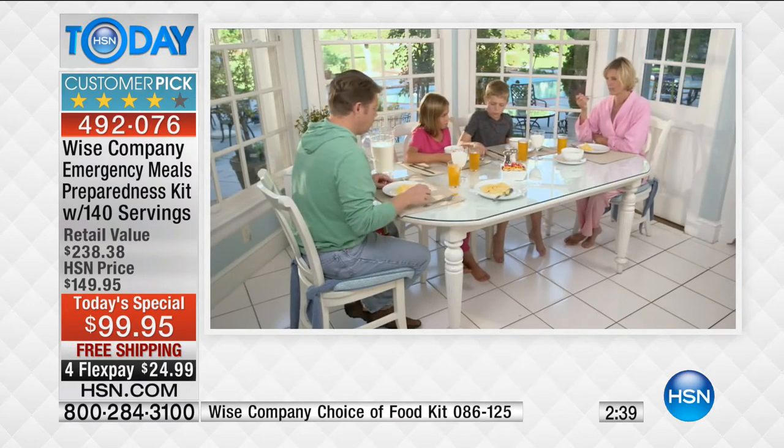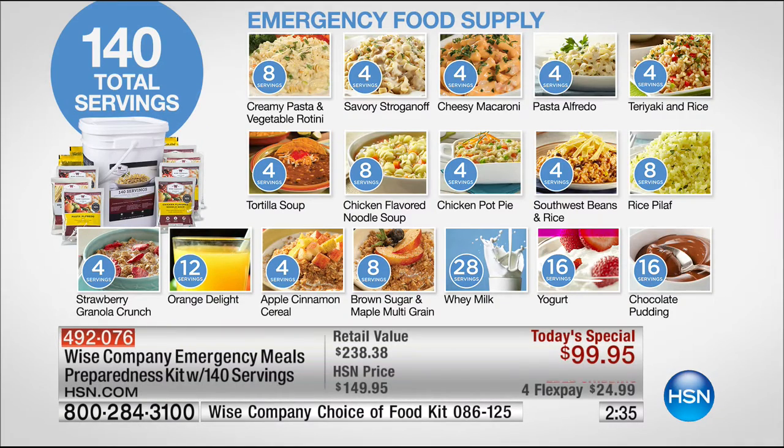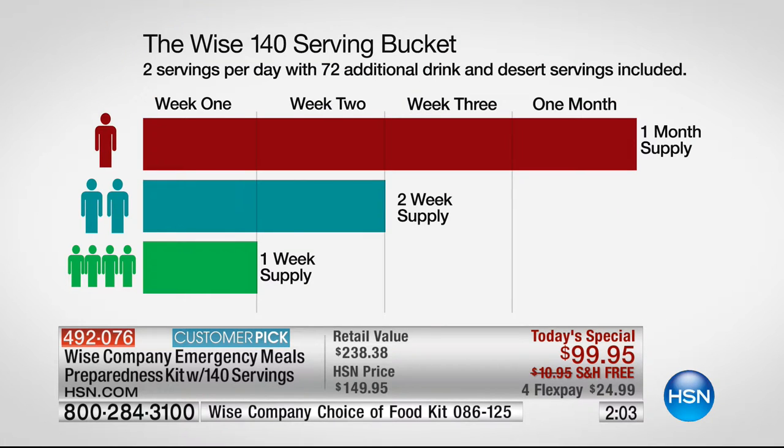Turn to your pantry and have this. Take a look at what you're getting serving-wise: eight servings of pasta and rotini, four servings of stroganoff, four servings of cheesy macaroni, four servings of teriyaki and southwest beans and rice and rice pilaf. We're talking about real meals — when you're sick, when you're tired, and when those storms come. What you buy today could last a single person a full month for under $100, or a family of four with every meal of the day for an entire week.